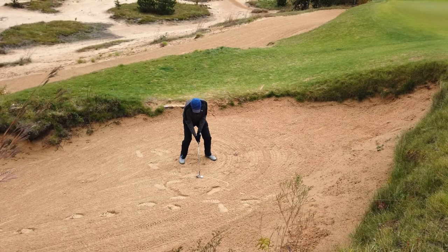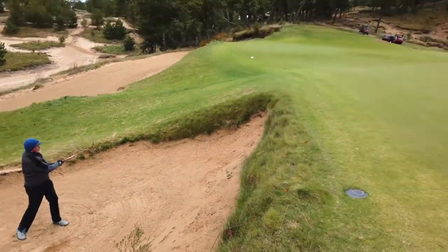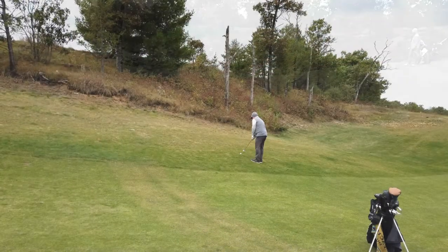I'm about 12 feet below the surface of the green. Nice firm bunker. Pop it up there — one of the nicer bunker shots I've hit. Left it to about a foot and Stan gave me that for par.